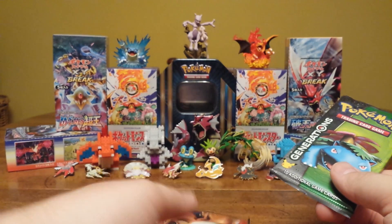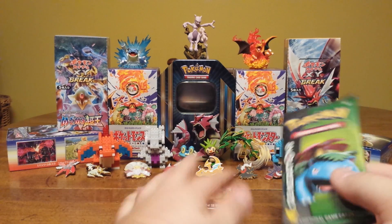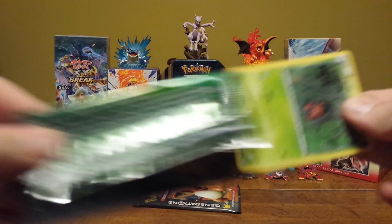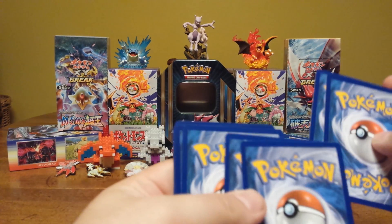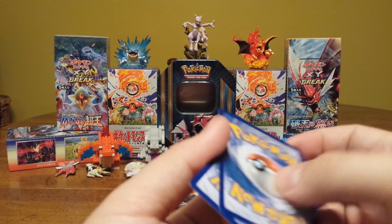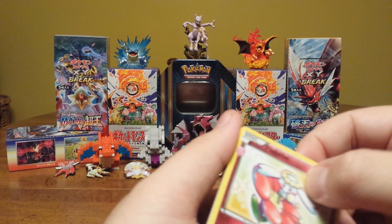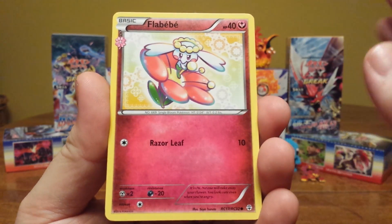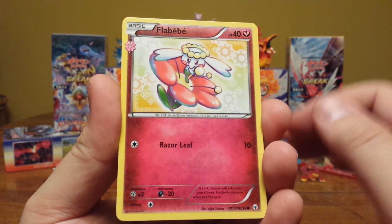Let's do our boy Charizard last. Shout out to Charizard here in the back — little pixel Pokemon Charizard. Start with our Venusaur pack. And what could we get from Generations? If you guys have not checked out my Super Premium Collection, please check that out. Some of the pulls are ridiculous as far as Generations packs go.